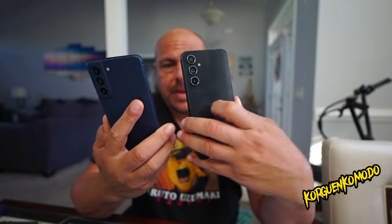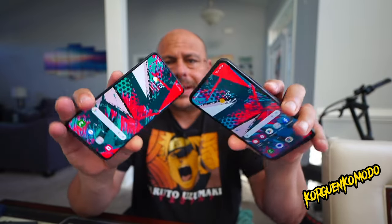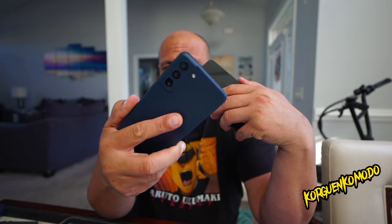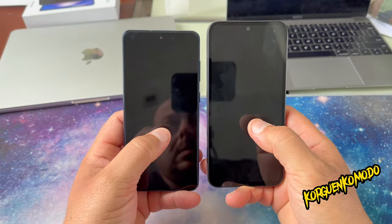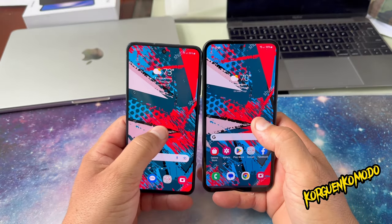Welcome to this comparison of the new Samsung Galaxy A54 5G against the Samsung Galaxy S21 FE. Which of these two phones is more recommended to buy? Let's recap some of the specs.